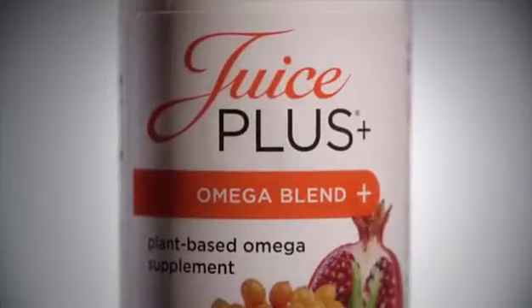Juice Plus Complete bars are another tasty way to replace unhealthy calories with healthier ones. Juice Plus Omega Blend offers a unique whole food blend of five different omega fatty acids: three, five, six, seven, and nine. What also makes Juice Plus Omega Blend so unique is it's a 100% plant-based omega product — we bypass the middle fish and go straight to the fish's source: the algae.